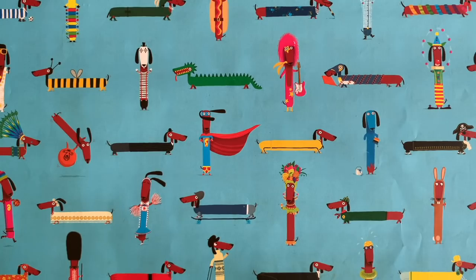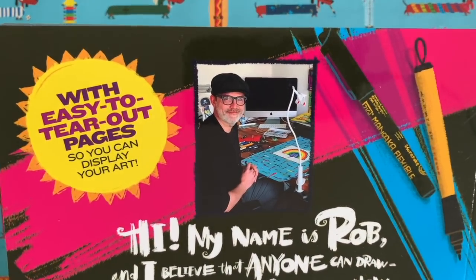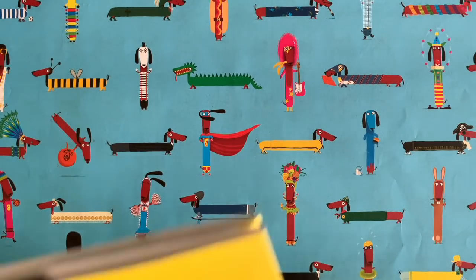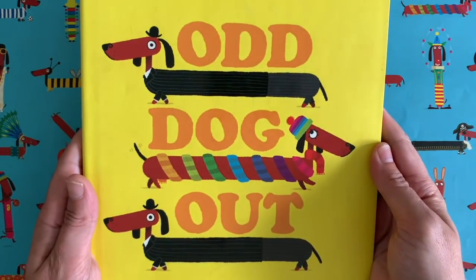Hello everybody and welcome to another episode of Draw with Rob with me, Rob Biddulph. That's a picture of me on the back of the Draw with Rob activity book. I am a children's author and illustrator. You might know me from books such as this one — it's called Odd Dog Out.